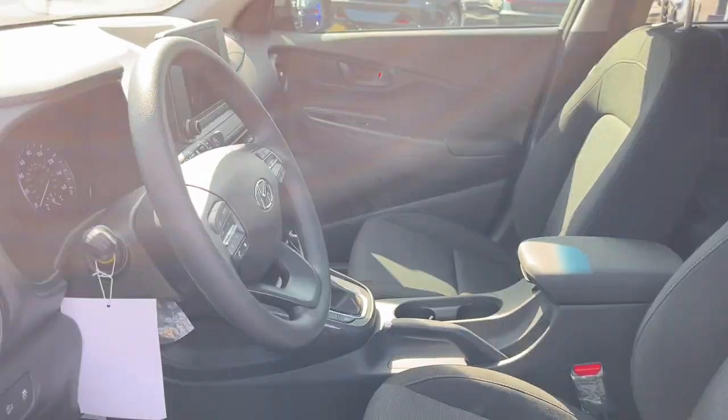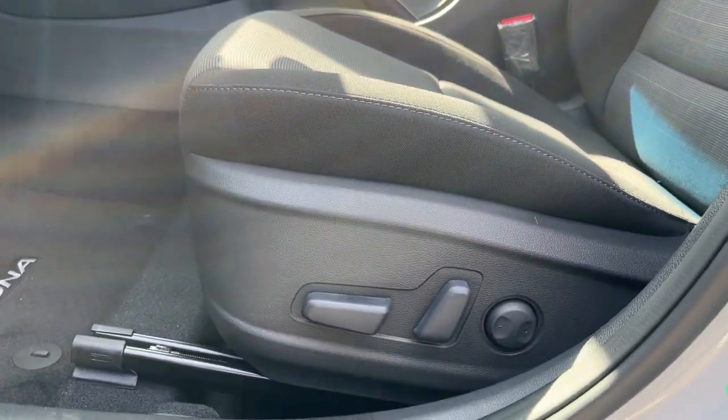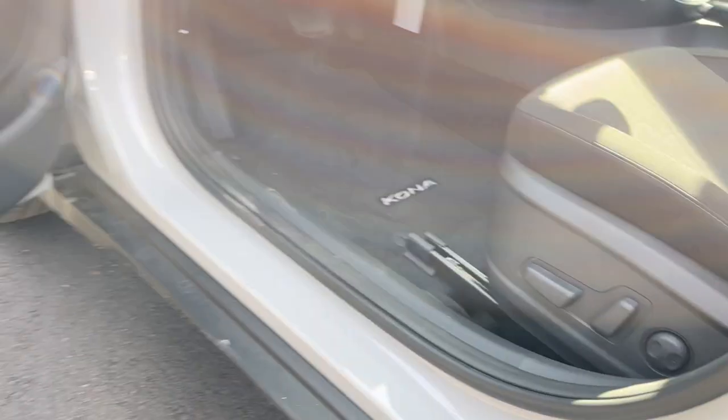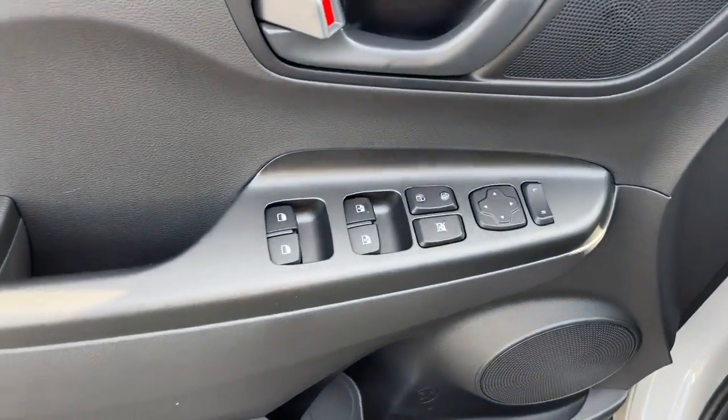Keyless entry, satellite radio, heated mirrors, aluminum wheels, power driver's seat, alarm, steering wheel audio controls, electronic stability control, rear spoiler, traction control.